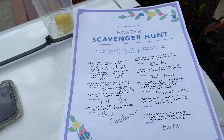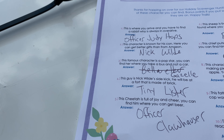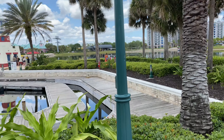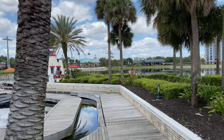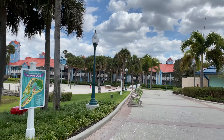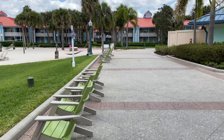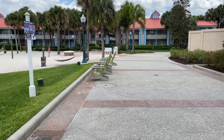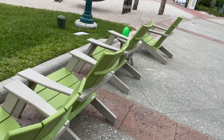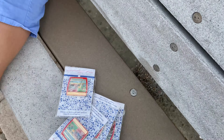The last one on this Zootopia Easter scavenger hunt: 'this father was concerned that Judy being a cop wasn't a good fit — you can find him near the campfire pit.' Let's go to the campfire pit! Located just east of the lighthouse tower is the campfire pit — and I think I see something right in the chair. What could it be? It's our last egg! We found it — just relaxing by the fire pit. There's that bunny!